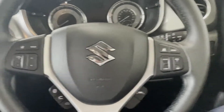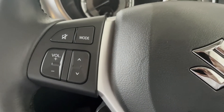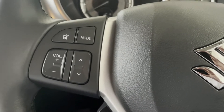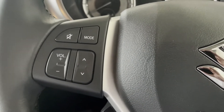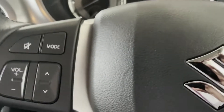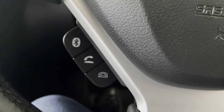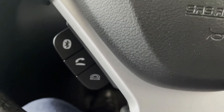On the interior you've got the steering wheel controls. The controls on the left-hand side give you the option to increase or decrease your volume, go through your radio stations, and you can also mute and unmute the radio. There are also controls for your Bluetooth — to answer or decline a call.